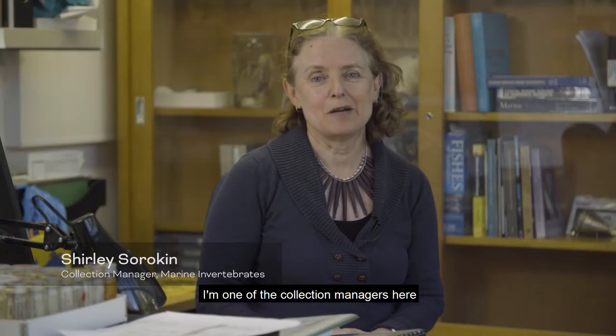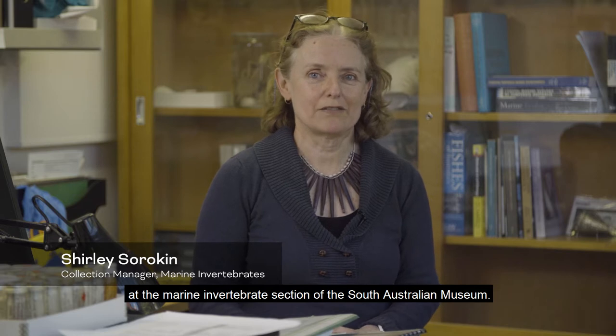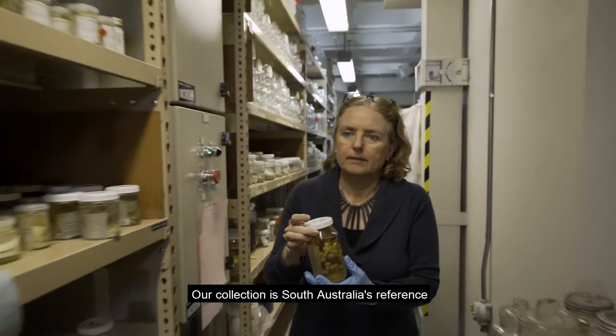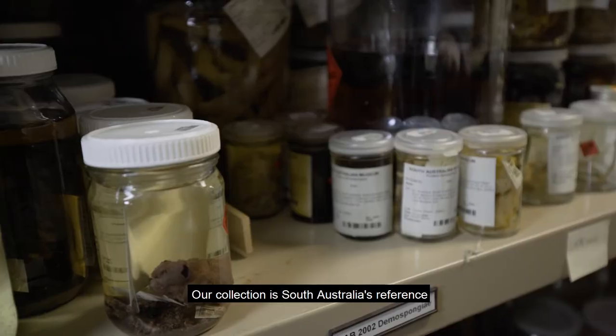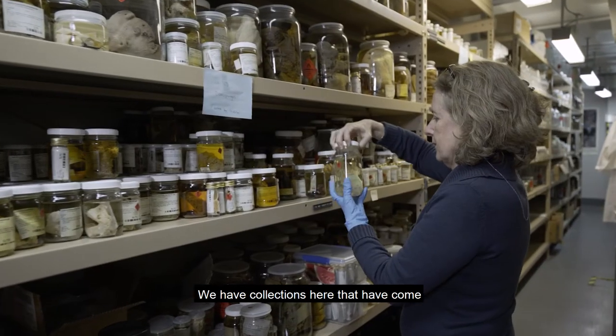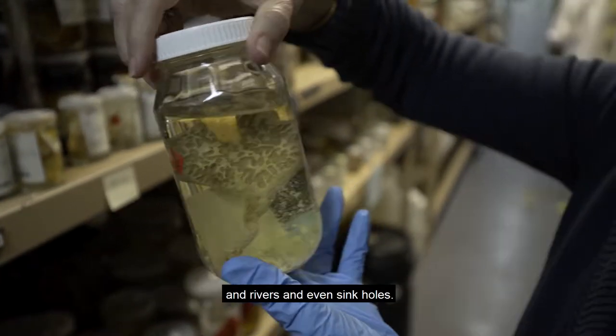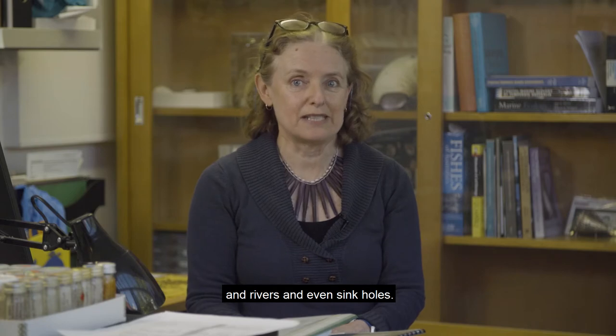Hi, I'm Shirley Sorokin. I'm one of the collection managers here at the marine invertebrates section of the South Australian Museum. Our collection is South Australia's reference for aquatic organisms. We have collections here that have come not just from marine but also from freshwater lakes and rivers and even sinkholes.